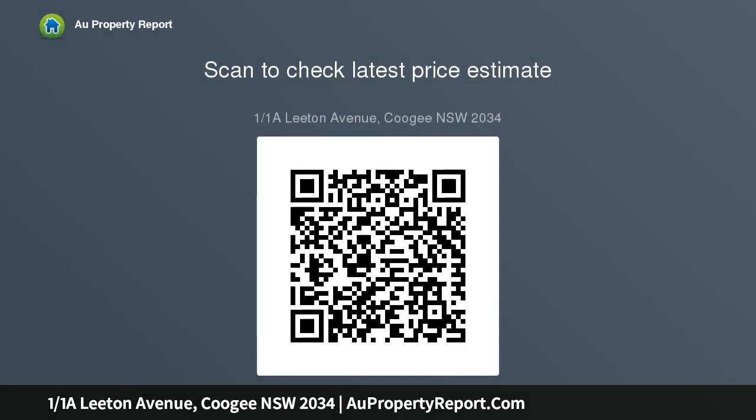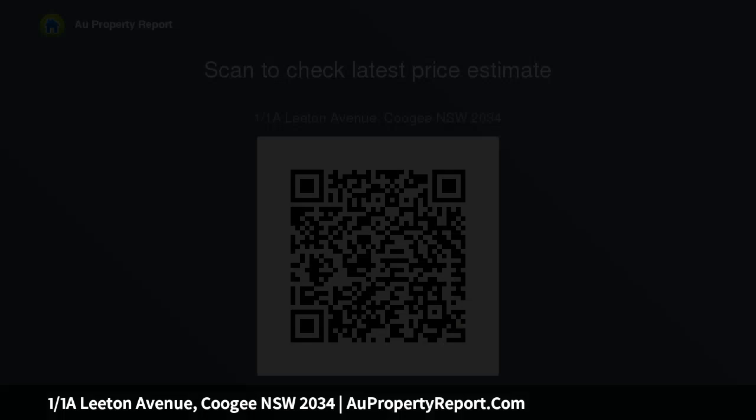It's an easy 800-meter walk to Coogee Pavilion, with close proximity to Gordon's Bay and a scenic coast walk to Bondi, plus two double bedrooms with built-ins, a sparkling fresh bathroom, and spacious living and dining featuring polished floorboards.